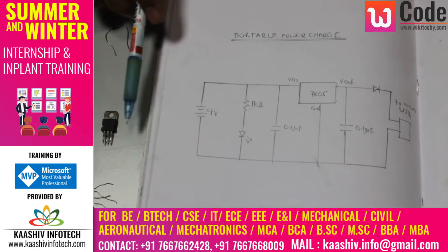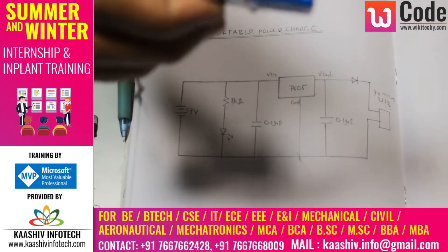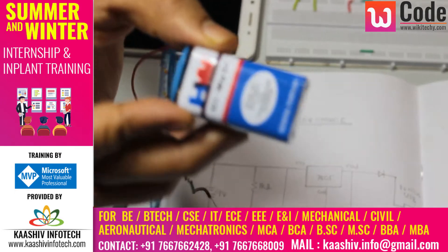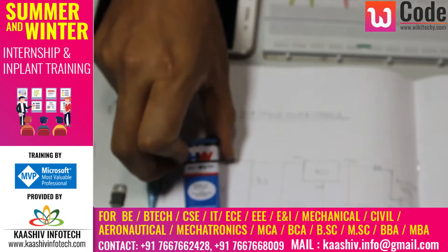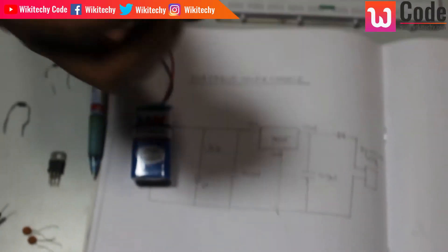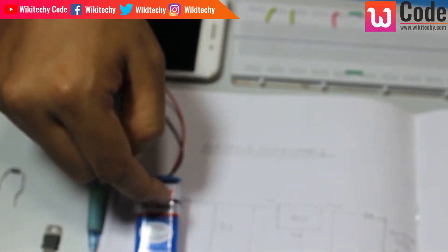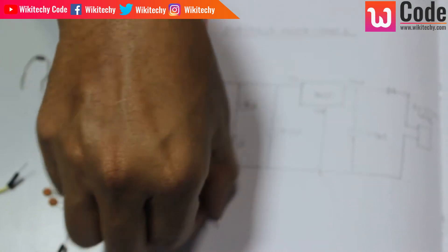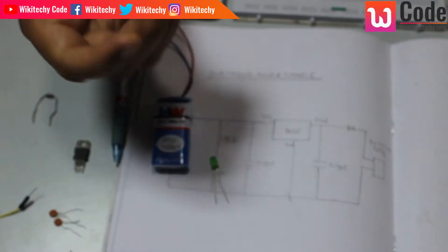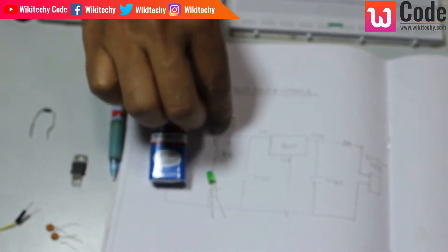This is the overall circuit. This is your battery — a 9V battery. This is a capacitor. This is the power supply. The next step is the LED. The LED is very simple. The battery is charging, and this LED is going to indicate charging.